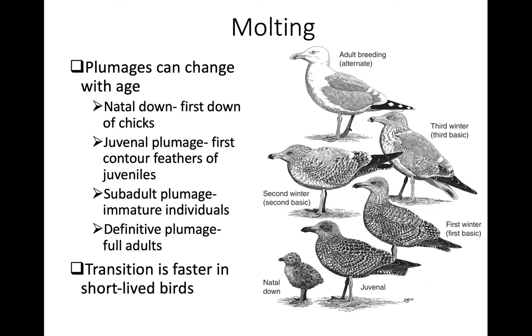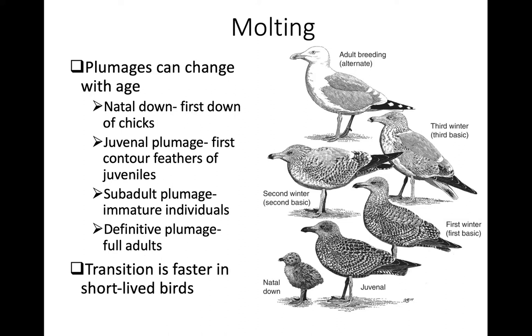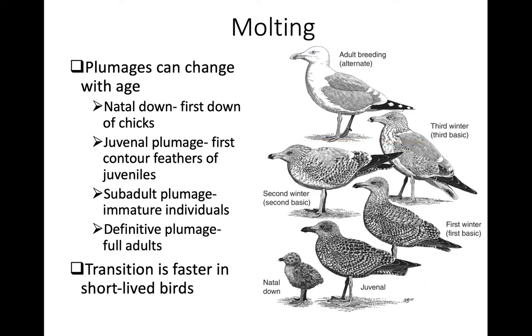The total coat of feathers a bird has is called the plumage, and plumages can change with age and season. In long-lived birds, they go through a series of plumages as they age. All birds have natal down first, then rapidly transition to juvenile plumage — the first contour feathers. Longer-lived species then go through sub-adult plumages, where immature individuals look different from mature breeders. This is particularly important in social species where females judge male quality by definitive adult plumage versus unproven immature individuals. Once birds reach breeding age, all subsequent plumages are called definitive plumages.